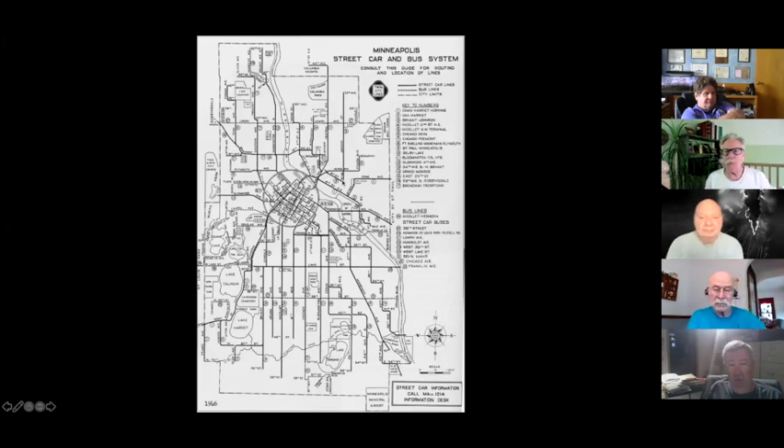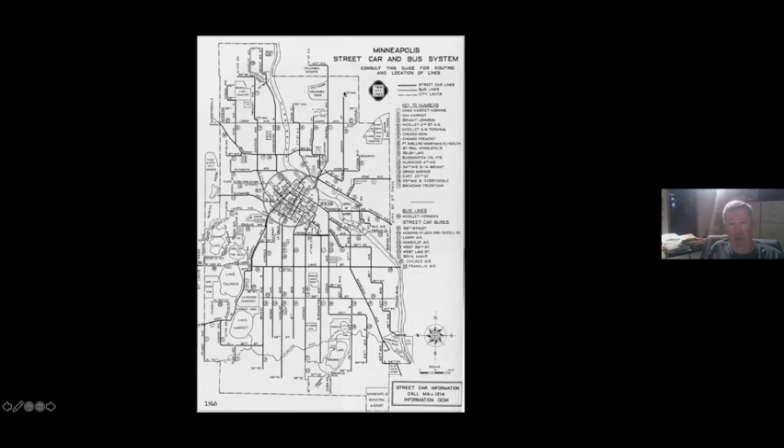Then down 8th Street Southeast to 10th Avenue, which was Highway 36 back in the day until they built I-35. And a little jog on that and then straight up Johnson Street to 33rd Street.